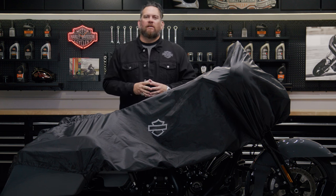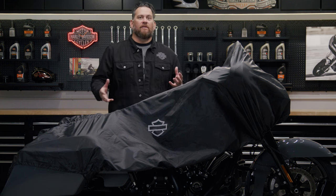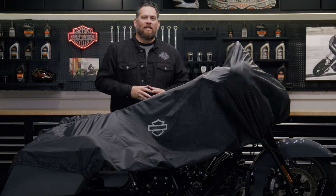When you're on the road aboard your motorcycle, storage space as we all know is in high demand for clothes and any other gear. But being able to bring a motorcycle cover along is definitely nice to have.